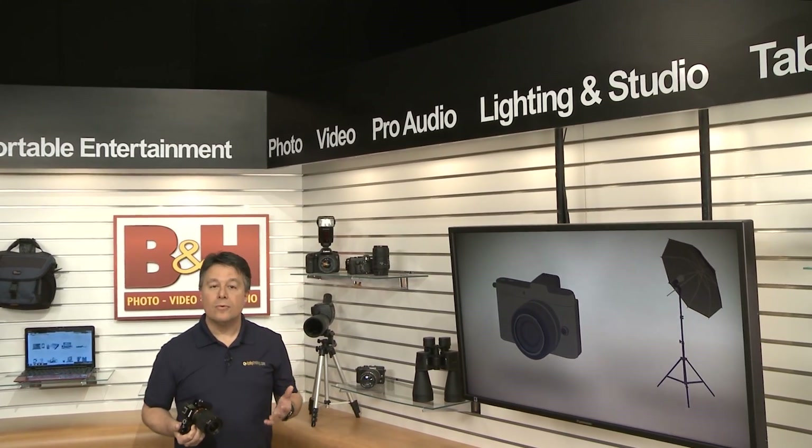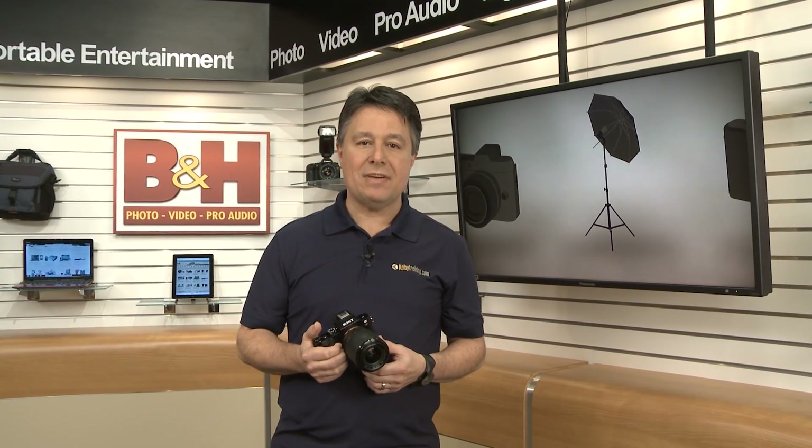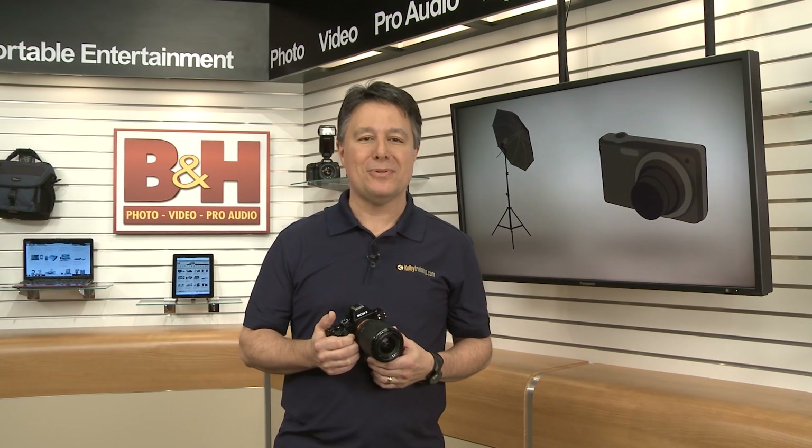Recently, me and McCormick reviewed the amazing full-frame 24.3 megapixel Sony Alpha A7 mirrorless camera. In that review, I mentioned there's also an A7R. Let's take a look at this 36.4 megapixel alternative.